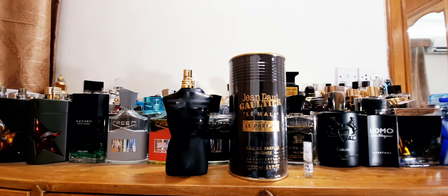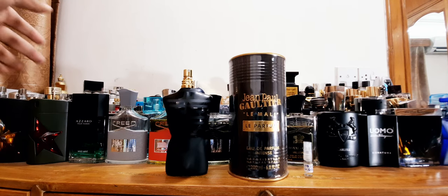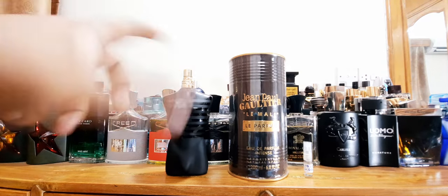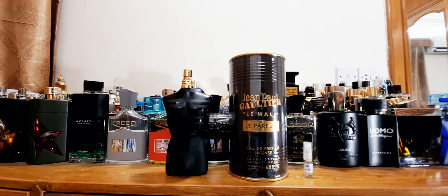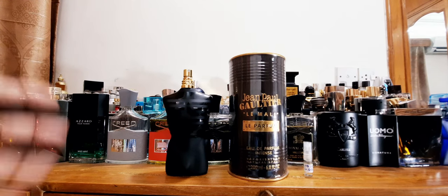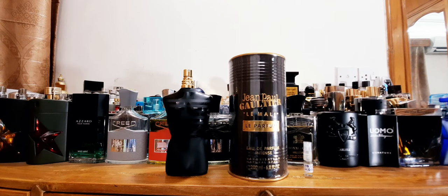Jean-Paul Gaultier Le Male Le Parfum. This is EDP Intense, just like Ultra Male. I'm not going to bring out my other flankers of Le Male, but they're all there lined up. I have covered a lot of their flankers, including the original Le Male, Le Male Christmas Edition, Ultra Male, Popeye, and so on. So this is the latest one, and I'm pretty sure it's not going to just stop here.